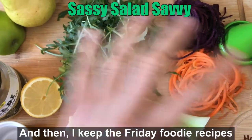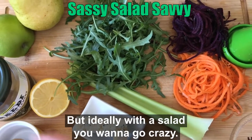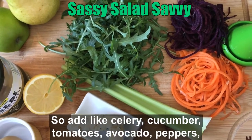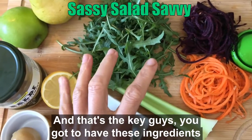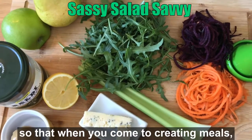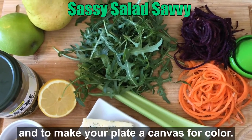I keep the Friday foodie recipes to five ingredients or less as much as possible, but ideally with a salad you want to go crazy. Add celery, cucumber, tomatoes, avocado, peppers, maybe a variety of fresh herbs — whatever you have. And that's the key: you've got to have these ingredients in your kitchen, so stock up on them. Buy the colorful foods so that when you come to creating meals it's that much easier to make your plate a canvas for color.